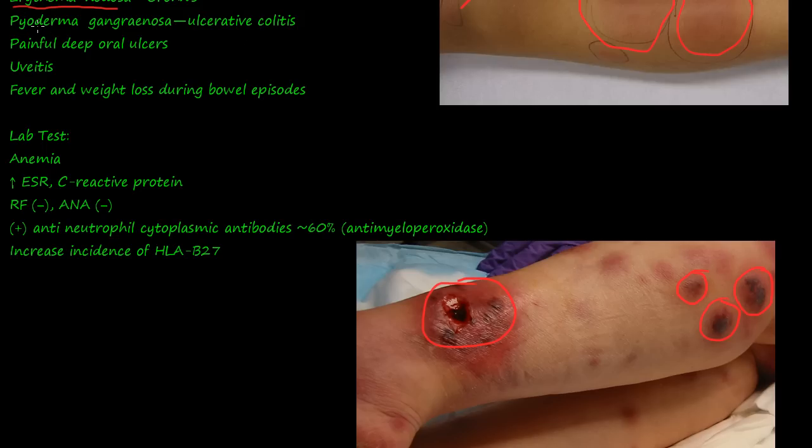Pyo means pus, derm means skin — so it's a granular pussing of the skin, and you can get a lot of pus and painful ulcers. You can also get painful, deep ulcers in your mouth, uveitis, fever, and definite weight loss during these bowel episodes.